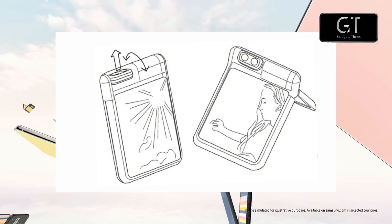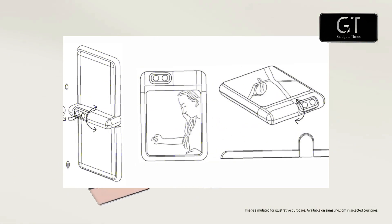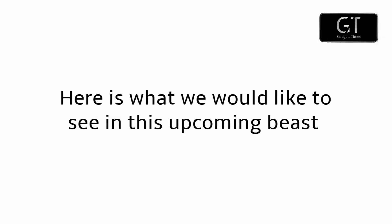We've also seen a Galaxy Z Flip 4 patent which showed a rotating camera situated in the hinge. It's a novel concept, but likely one Samsung won't implement given how out there it is.